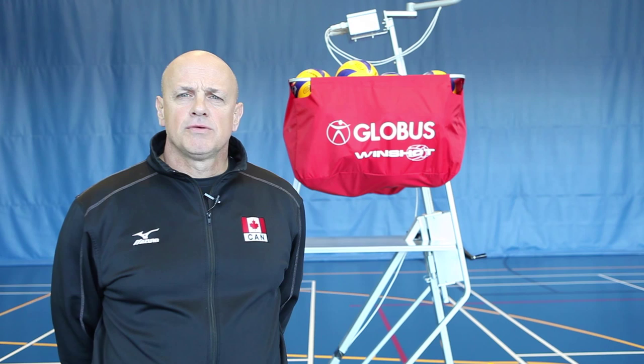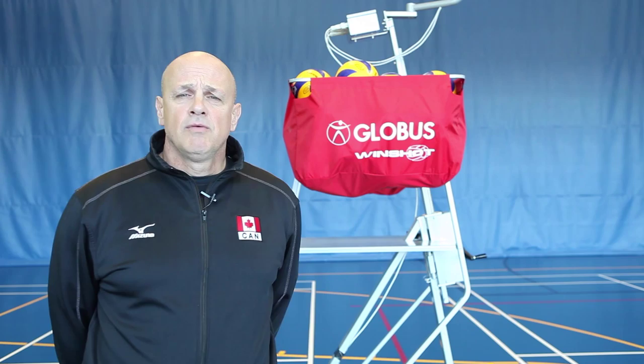My name is Glen Hogue. I'm head coach of Team Canada Men's Volleyball. We're here at the training centre in Gatineau, Quebec, Canada. I will talk to you about the Globus serving machine.